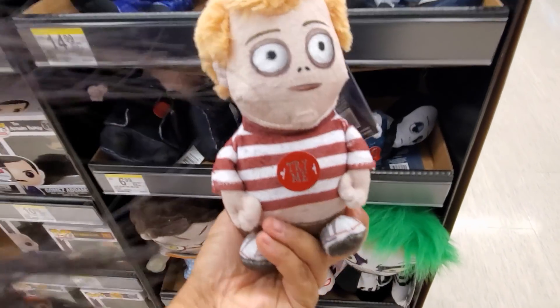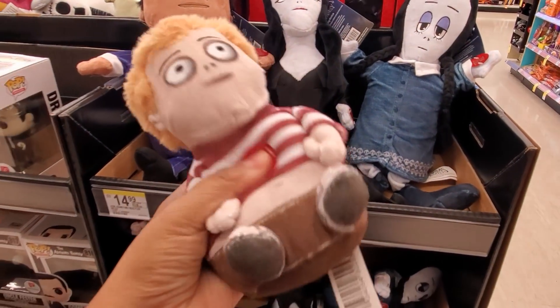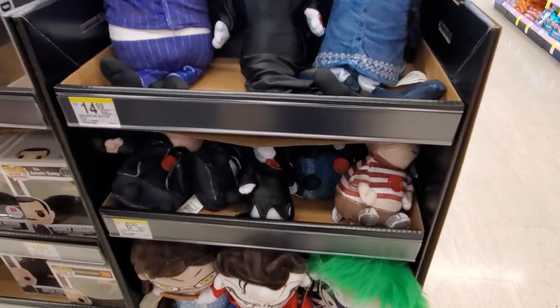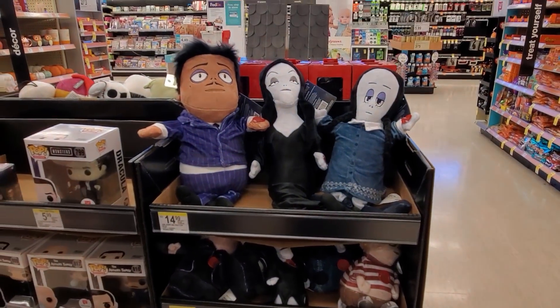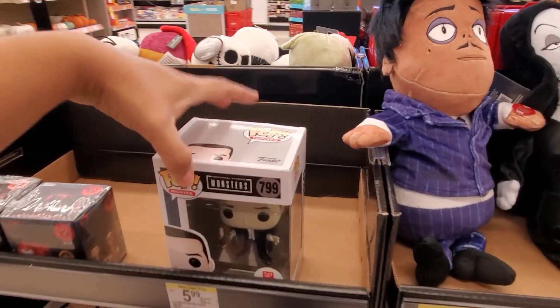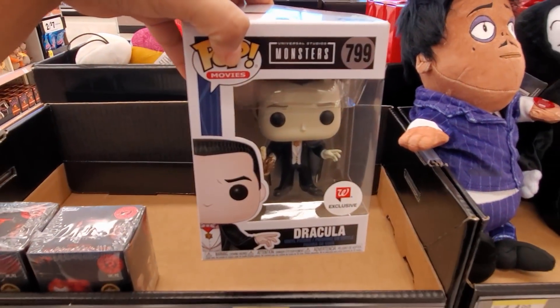Look, we got Pugsley in the back, so these are gonna be seven dollars. I wish he didn't make the same stuff. Look at his little belly button, his little belly sticking out - looks like the kid that we see walking home all the time. We have monsters, we have Dracula - this is supposed to be a Walgreens exclusive.